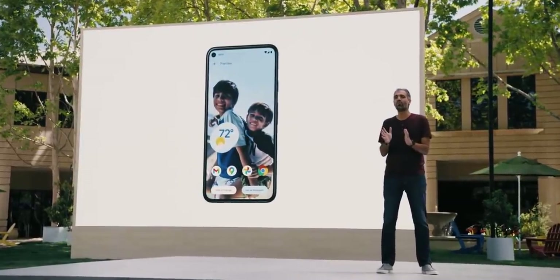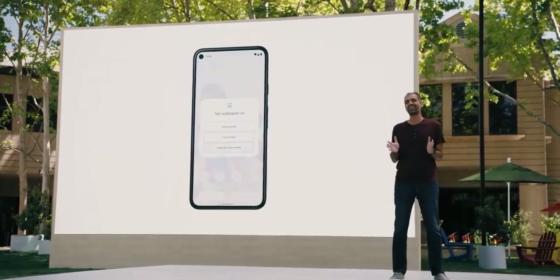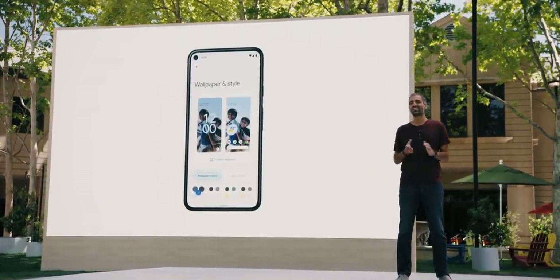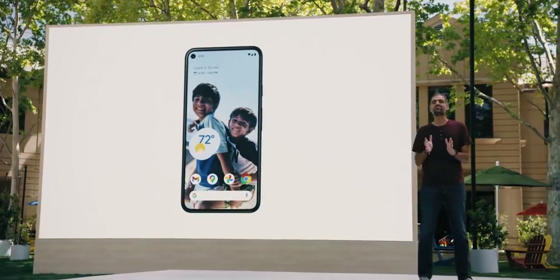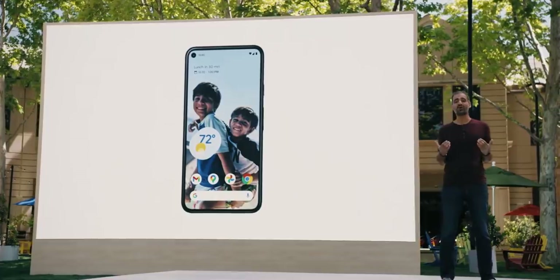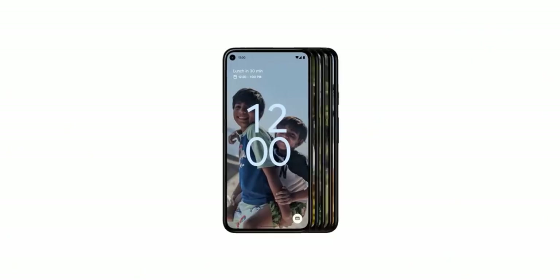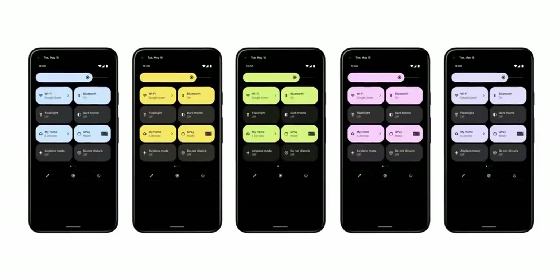Watch what happens when the wallpaper changes — for example, using a picture of my kids actually getting along for once. I set it as my background and the system creates a custom palette based on the colors in my photo. The result is a one-of-a-kind design just for you, and you'll see it first on Google Pixel in the fall.